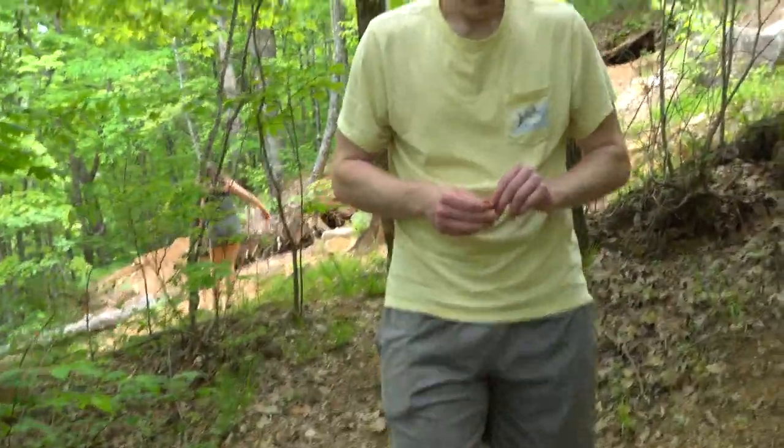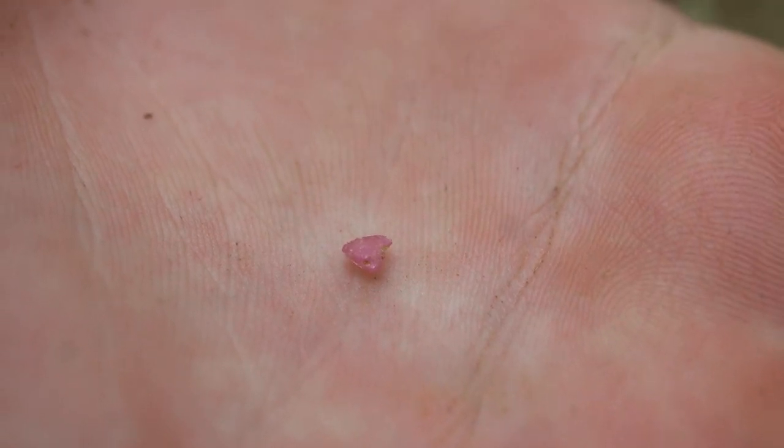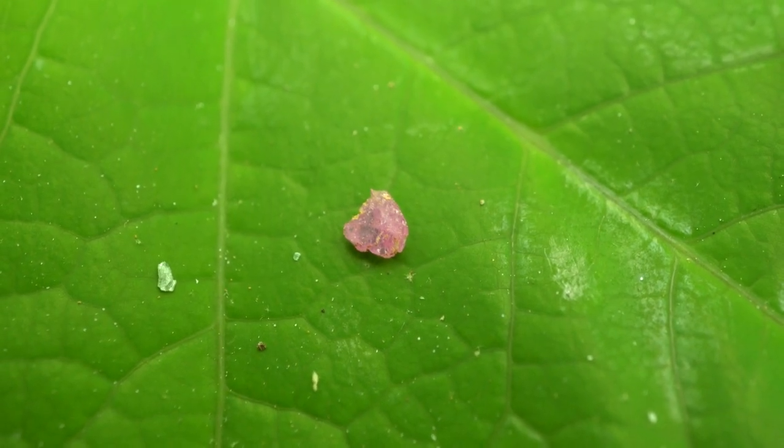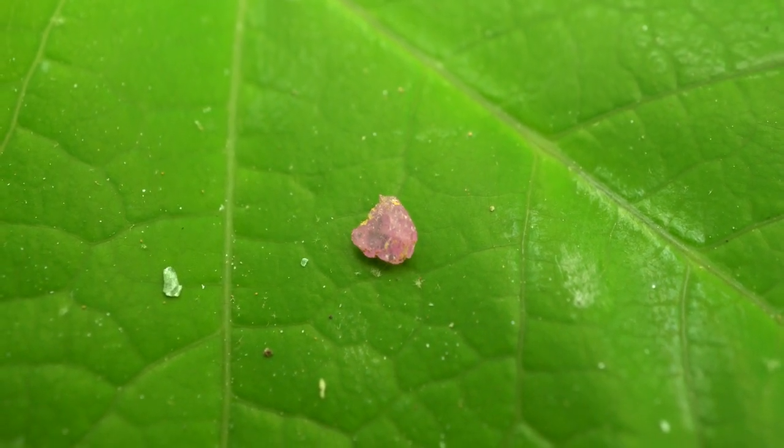Danielle found two more and Jordan thinks he found his first one. That is a little ruby — good job, brother. Back to Jordan's ruby — I think that's the prettiest so far, a little bit of pink, a little bit of chromium in there. Really cute little ruby.